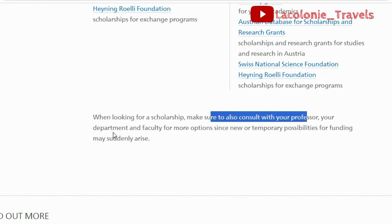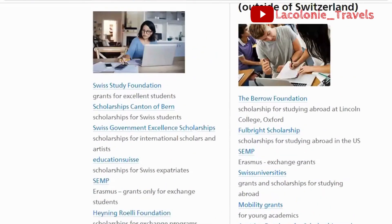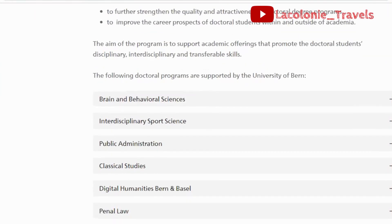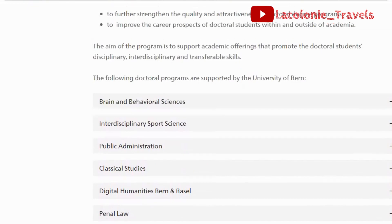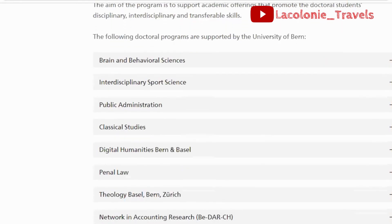When looking for a scholarship, make sure to also consult with your professor, department, and faculty for more options, since new or temporary funding possibilities may suddenly arise — meaning every year or two there may be more opportunities, especially for people inside and outside Switzerland. For doctoral programs that have scholarships, you have brain and behavioral sciences, interdisciplinary sports science, public administration, classical studies, digital humanities, penal law network, and theology — some of those courses have scholarship or funding attached when you apply for a PhD.